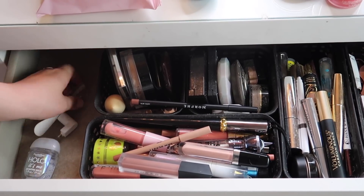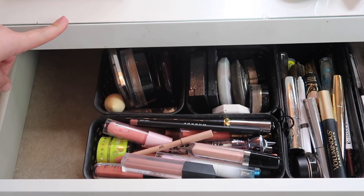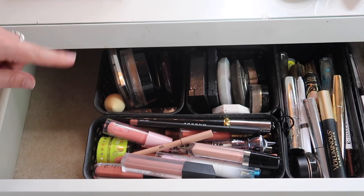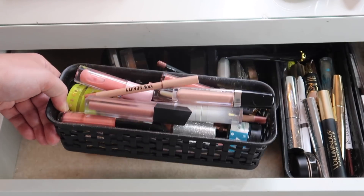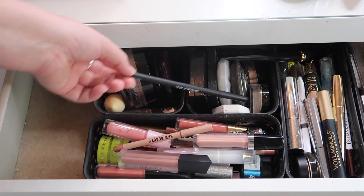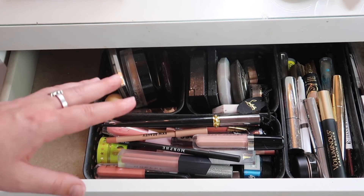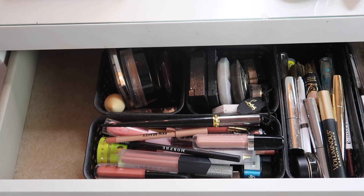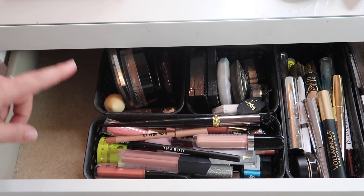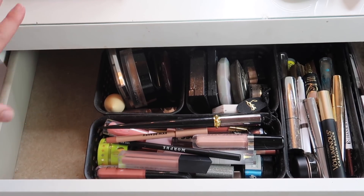By the way, this desk is from IKEA — it's called the Malm desk, I'll link it down below. All of these organizers I got in a big set from Marshalls; they were on clearance and I love them, they work really well for this desk. I'm going to speed through the sorting process of the lip products just to save some time, but I'll go through each product I'm keeping and taking out.